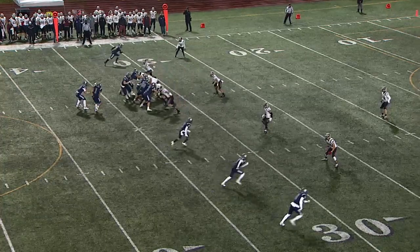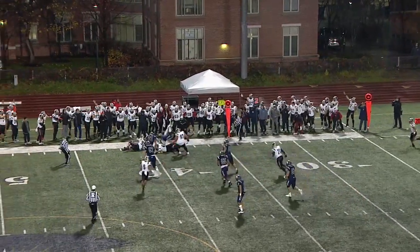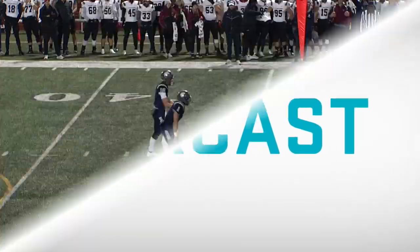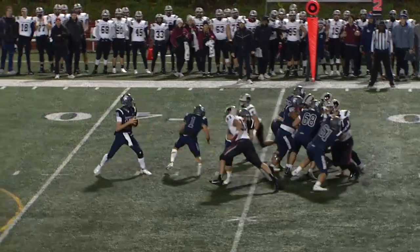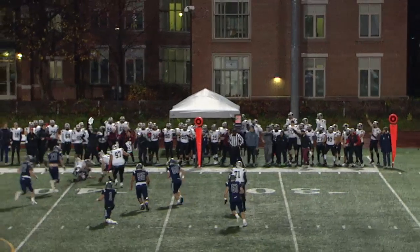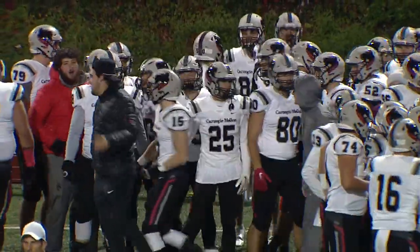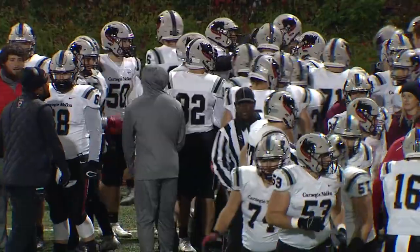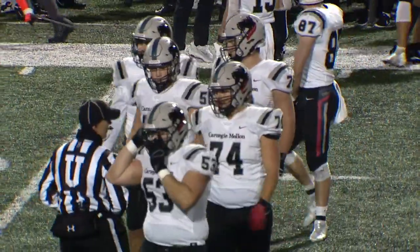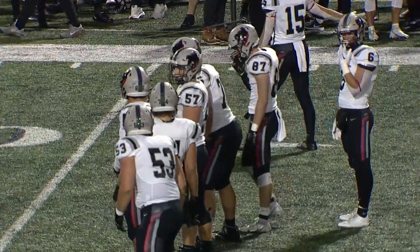Second and eight after a two-yard gain by Orsini. Again pressure on Kipp who scrambles, looking to throw — and he coughs up the football. Fumbled at the 40. He was taken down in the backfield and it will be Carnegie Mellon's football. Great defensive play. Orsini got a great block on Corey coming off the edge, but that swarm of Tartans' defense — active hands. You've got to keep your eyes downfield for the receiver, consider running, and then three monsters from the D-line are running at you. Second turnover of the day.